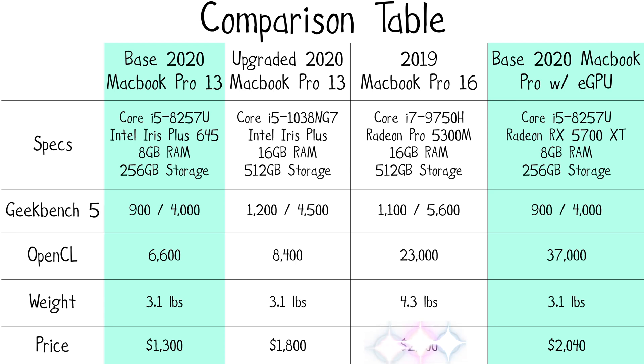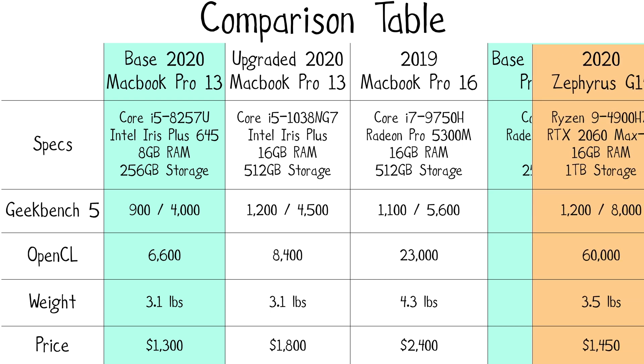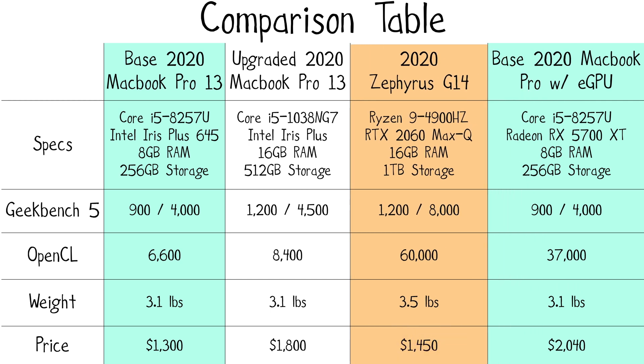So do I recommend this setup? If you have the cash and need macOS, I'd recommend getting the 16-inch MacBook Pro from late 2019. If you need something a little lighter and still want to game at lowest settings using macOS, then the 2020 13-inch MacBook Pro is a good idea. But if you can stand Windows, then just get the $1,450 ASUS Zephyrus G14. Let me know what you guys think down in the comments below, and hit the like and subscribe button — it really helps the channel out, and I'll catch you in the next one.